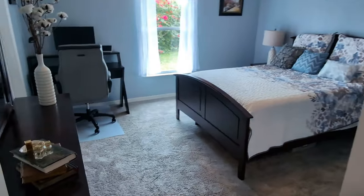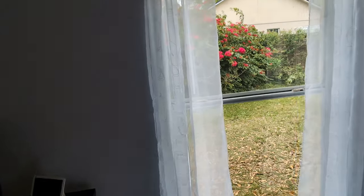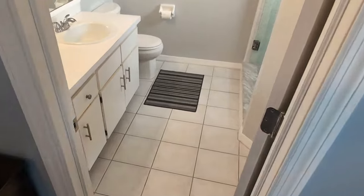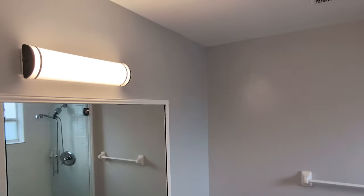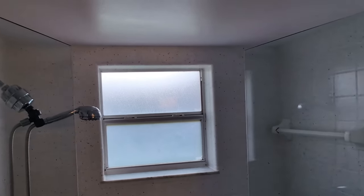And then the master bedroom — that's the view from your master bedroom, just the privacy you would want. And here we are in the master bath. You can see it is clean, bright, no popcorn on the ceiling. Easy-clean shower — same great texture, no cracks, no grout issues.